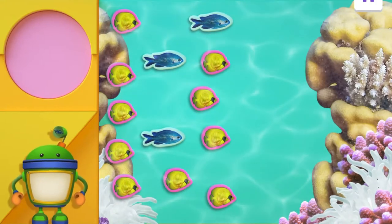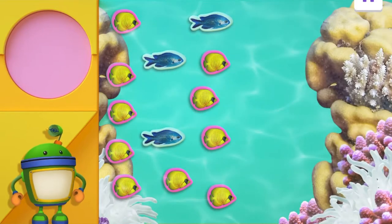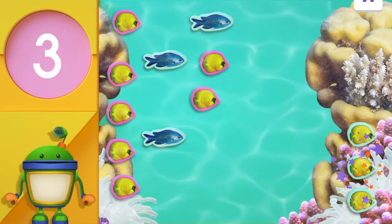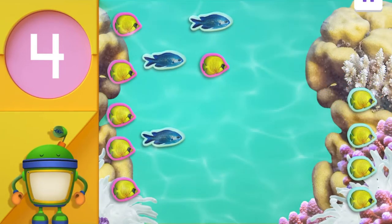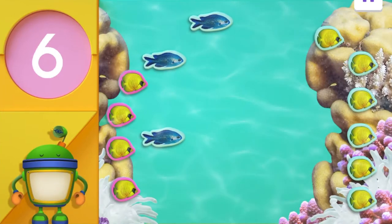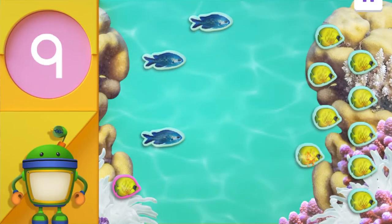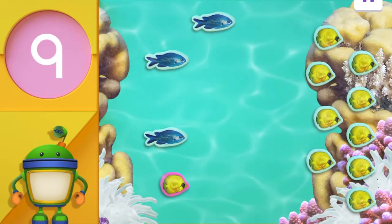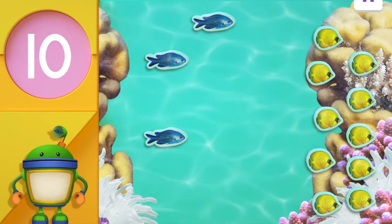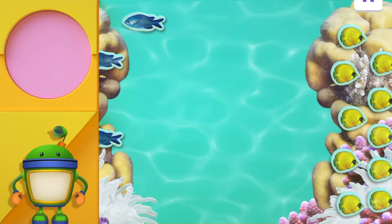Bot needs your mighty math powers to help some of these fish swim to the next reef. Count with me! Drag ten yellow fish over here. Ten yellow fish — okay! One, two, three, four, five, six, seven, eight, nine, ten! Way to go! Spectacular — all ten yellow butterfly fish are on the next reef. Good job, Bot. And good job, friend!